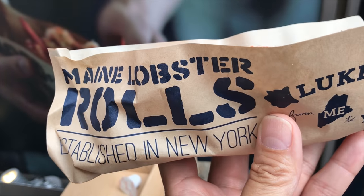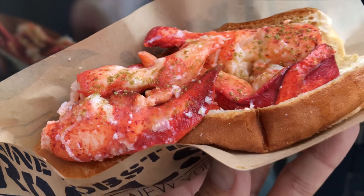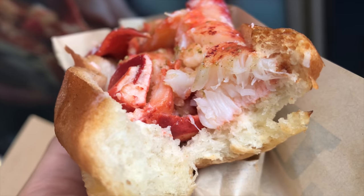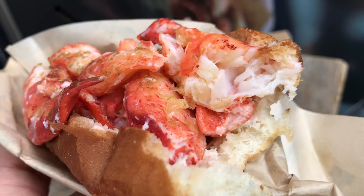So this is my lobster roll and this is the US size. You can get it cheaper for the Japanese size but I feel like this is pretty small already, but there are lots of lobster meat and they look fresh and they actually tasted pretty good.